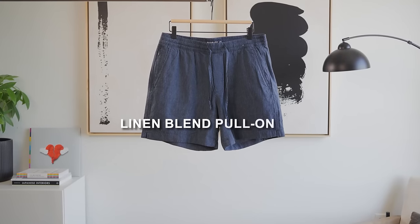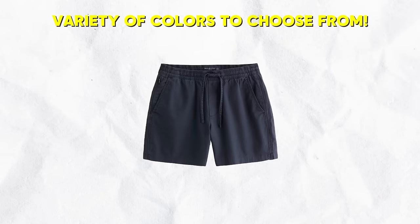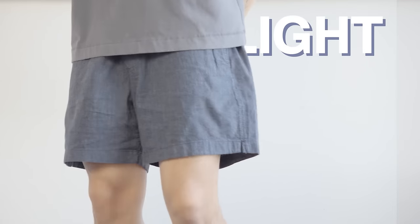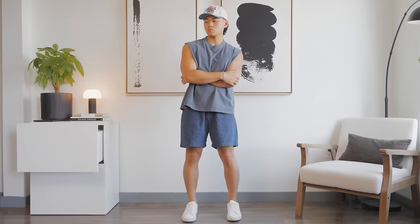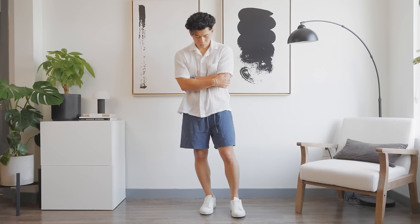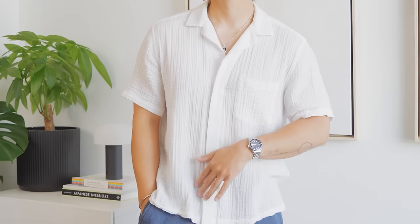Number eight: the Linen Blend Pull-On Shorts. Another pair of shorts that come in many colors with a linen blend fabric making them super light, airy, and breathable. I have mine in navy, and really any of their colors paired with a white camp collar is such a vibe. You can just wear the camp collar on its own or layered over a tank top — both look great.